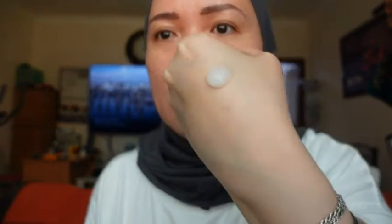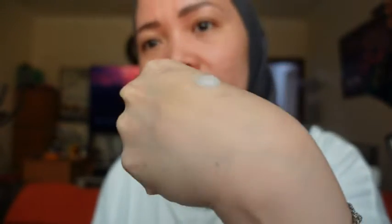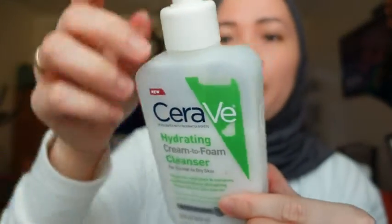So this is how it looks — the cream hydrating cleanser. It doesn't give you foam; it's just like a cream. If you have very dry skin it's really nice. I love this CeraVe. That's the difference between the two: one is cream and the other is cream-to-foam.